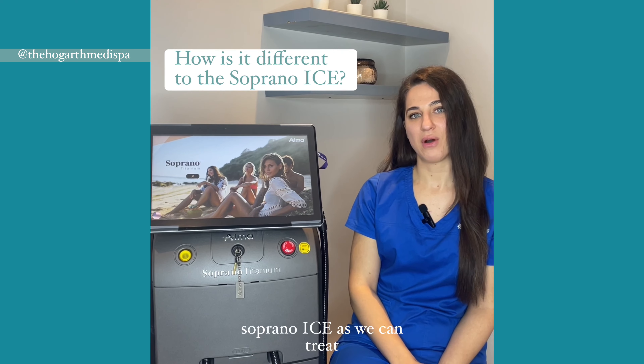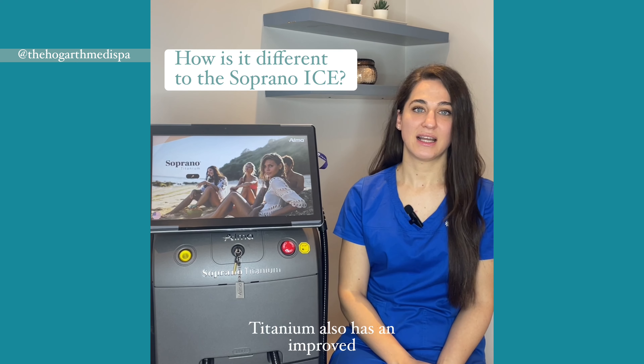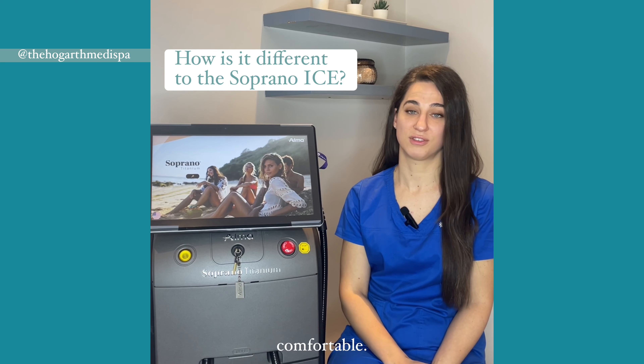The Titanium is different to Soprano Ice as we can treat larger areas in less time. Titanium also has an improved cooling system to make treatments even more comfortable.